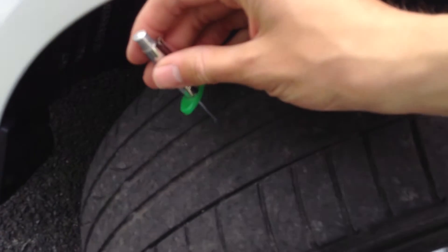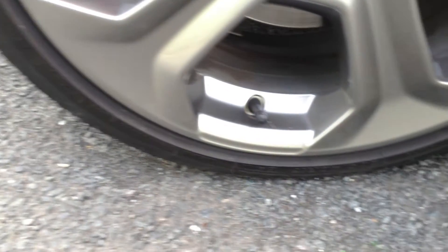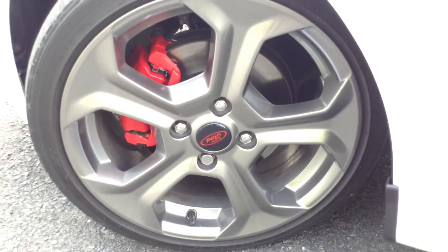Moving around to the nearside front tyre — again we're looking at three millimetres of tread there. Looking at the nearside front alloy, it is in a mint condition. There's no kerbing, scuffs etc on there, so again a lovely condition.